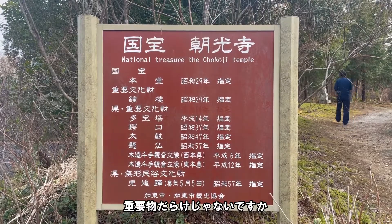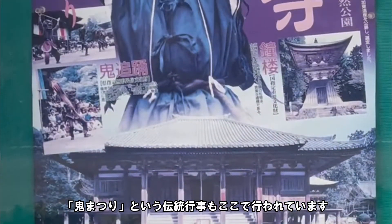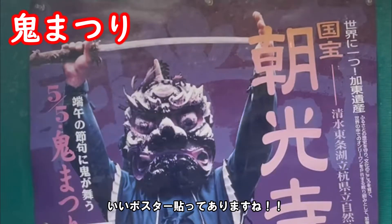ここは千年以上前に建てられると言われており、当時の柱もそのまま残っています。また、小楼も重要文化財に登録されています。重要物だらけじゃないですか。無形文化財もあるとのことですが、森祭りという伝統行事もここで行われています。いいポスター貼ってありますね。